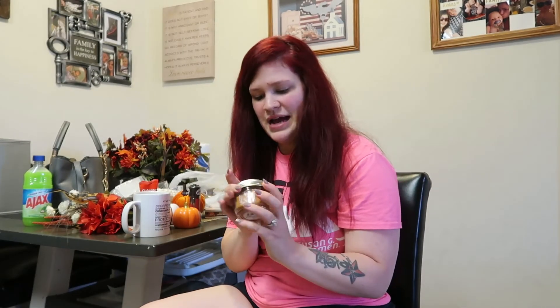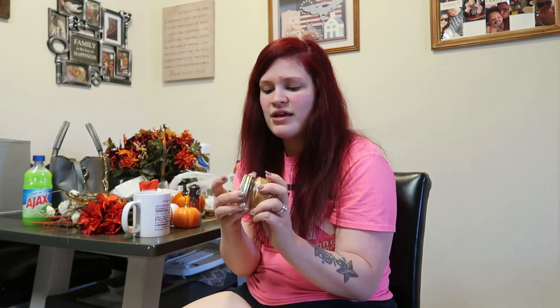I also got warm maple syrup wax melts — oh my god, these are what got my attention! They smell absolutely amazing, so I got two of them. They come in these little mason jars, and I thought they were so cute. I'm going to scoop them out, put them in my wax warmer, and keep the jar. How cute would that be?